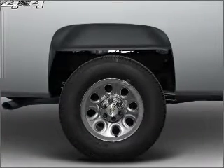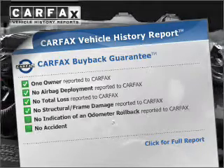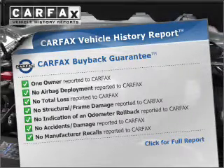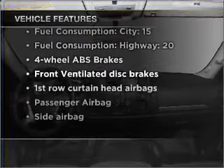Brake safely with the anti-lock braking system. Know the history on this ride and greatly reduce your buying risk with the included Carfax Vehicle History Report. And with these notable features, you won't want to miss out on the opportunity to own this amazing vehicle.